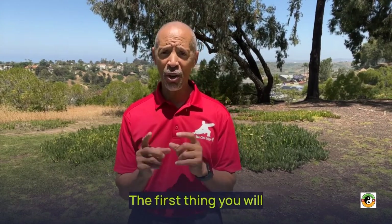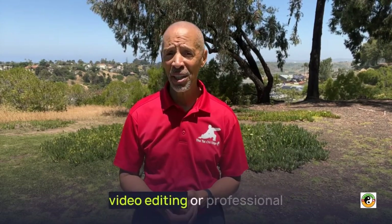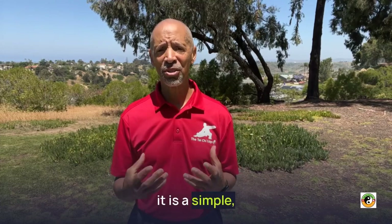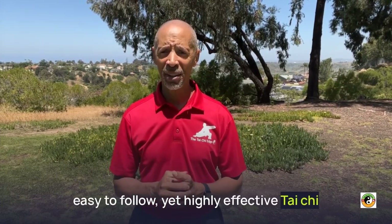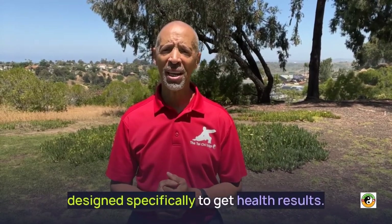The first thing you're going to notice is that there is no fancy studio. I'm not all dressed up. There is no fancy video editing or professional video studio. What you get is a simple, easy-to-follow, yet highly effective Tai Chi for Health and Wellness Virtual Training Program designed specifically to get health results.